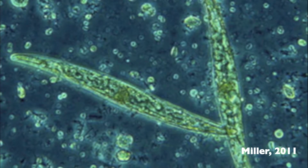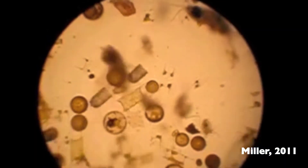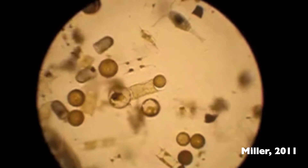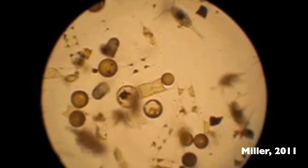Another very serious effect of ozone depletion is the destruction of phytoplankton in the ocean. Phytoplankton are crucial in removing carbon dioxide from the atmosphere and play a key role as the base of the ocean food web.